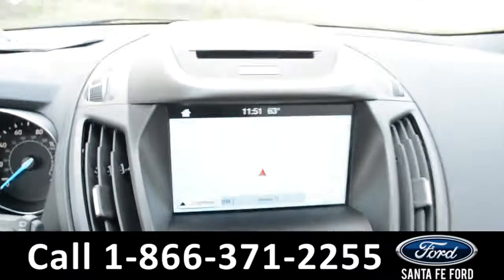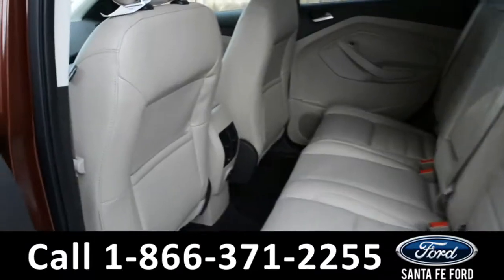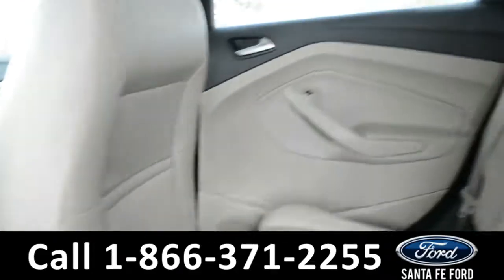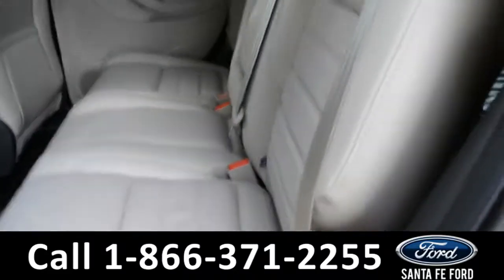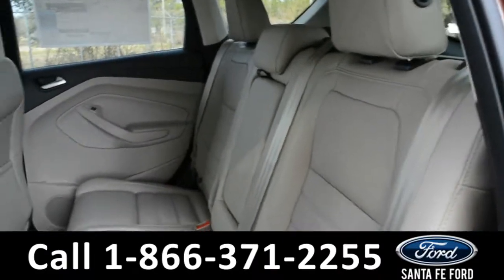Now let's take a quick look into the back row. In the back row, there are AC vents and a 12-volt plug-in. This middle seat does come down for an armrest and two cup holders. And these seats fold down as well, giving you access to additional storage space.